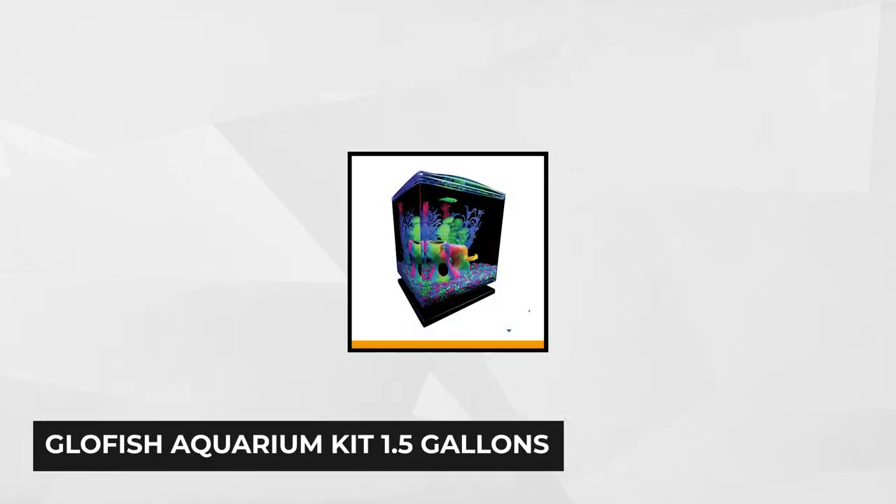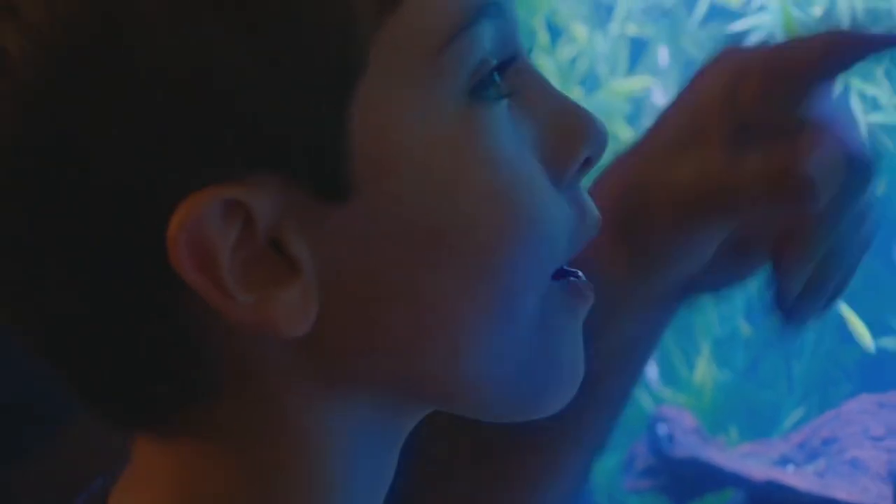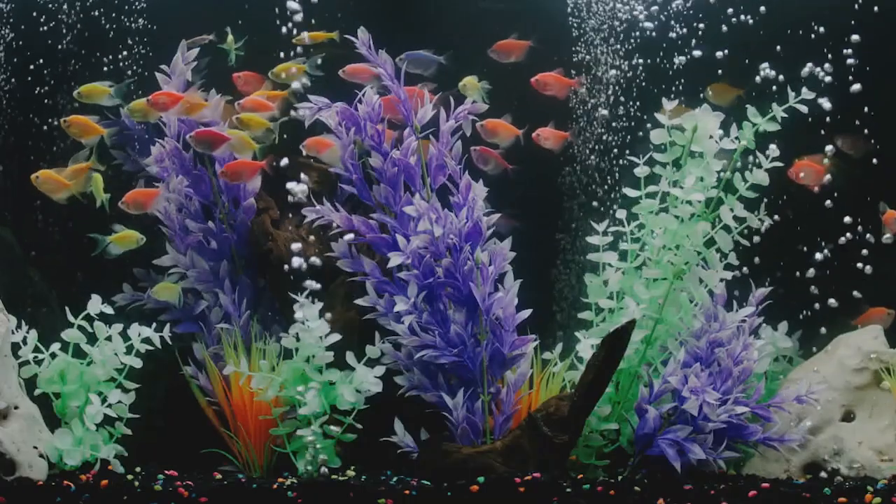The fifth small aquarium comes from Glowfish. You can easily set up this 1.5-gallon aquarium kit without expert assistance, so you might consider this one also for a younger hobbyist. This aquarium comes with a black pedestal base, which gives it adequate balance when mounted on a surface. It also has a clear plastic canopy with a feeding hole to secure the water surface from unwanted disturbances that can cause some distress to your pet fish.